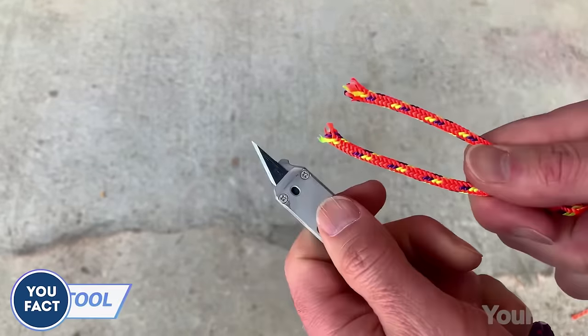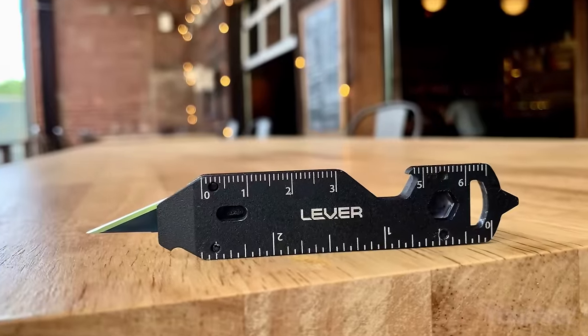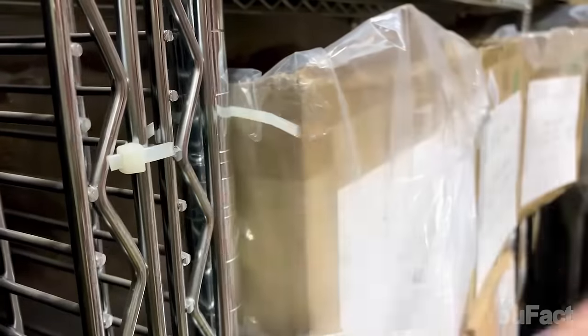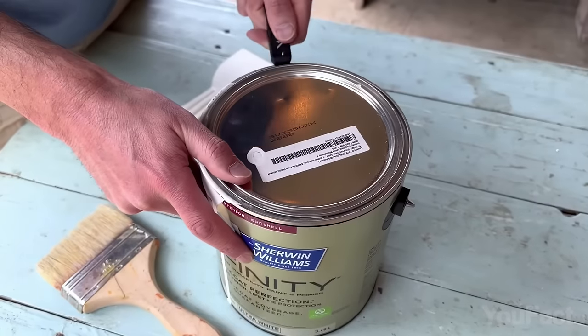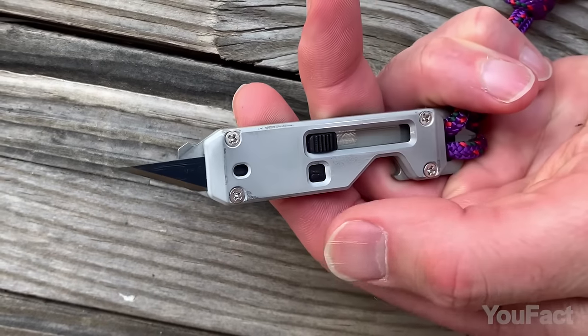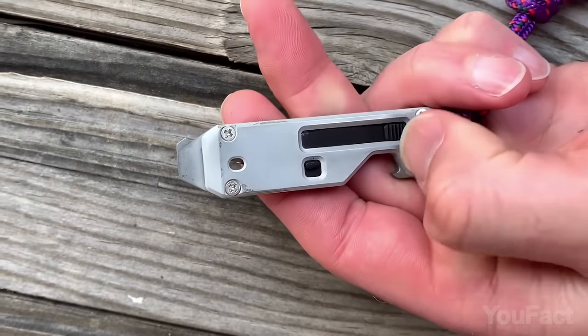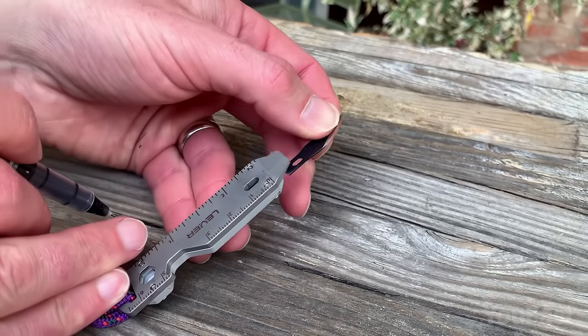In case you need more than just a knife on the go, you might find this tiny toolbox really useful. It's got everything you need, from a retractable utility blade to screwdrivers, box and bottle openers, and even a handy pry tool. The blade is super easy to use one-handed, and there's a safety lock switch to prevent accidentally extending it. When the blade gets dull, just swap it out for a fresh one.